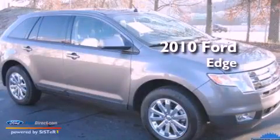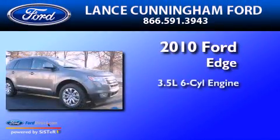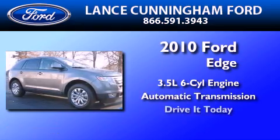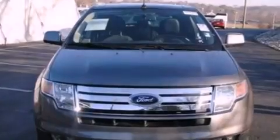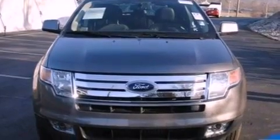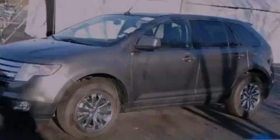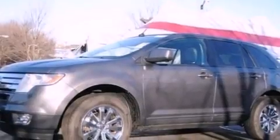This is a 2010 Ford Edge. It has a 3.5-liter six-cylinder engine and an automatic transmission. Its top features include a multi-link rear suspension, a low-tire pressure indicator, traction control and stability control systems, big 18-inch wheels, and satellite radio.